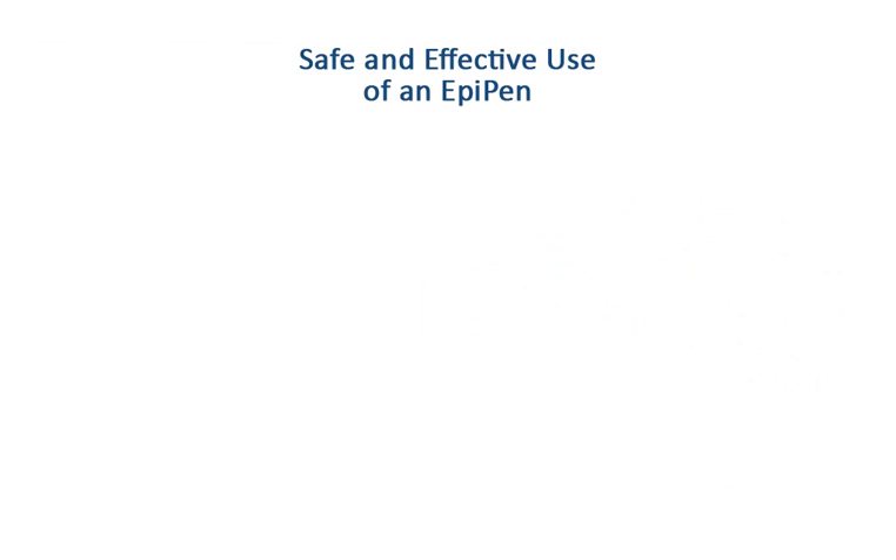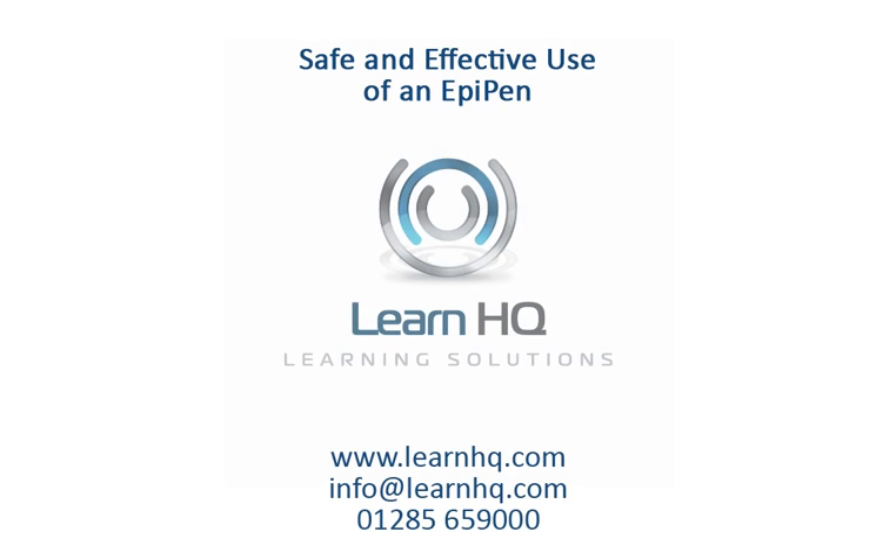For more information or to purchase an immediate download, please visit LearnHQ.com.